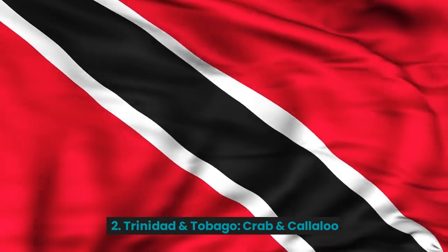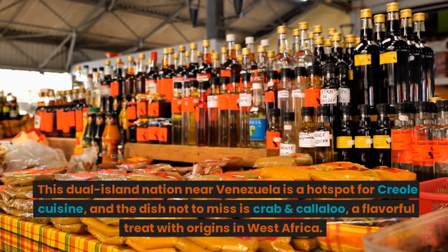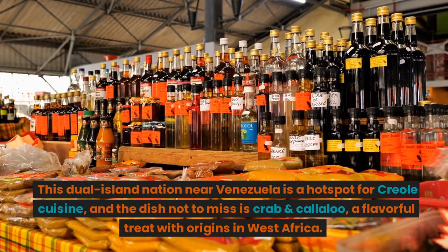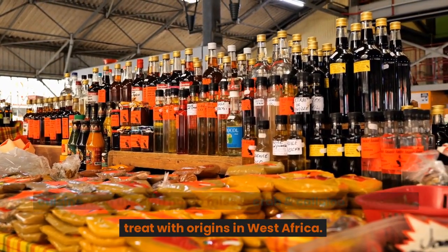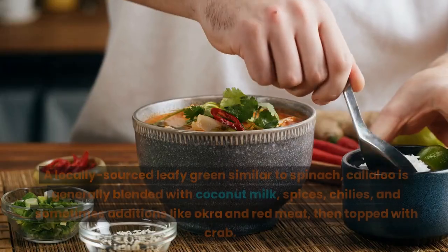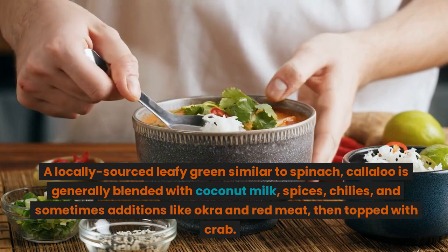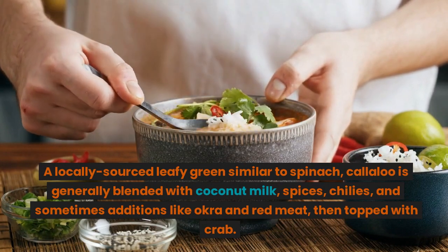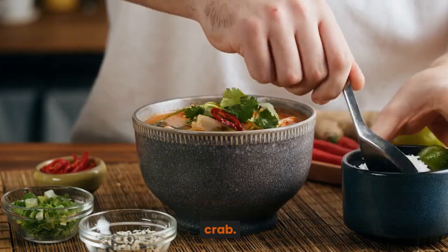2. Trinidad and Tobago: Crab and Callaloo. This dual island nation near Venezuela is a hotspot for Creole cuisine, and the dish not to miss is crab and callaloo, a flavorful treat with origins in West Africa. A locally sourced leafy green similar to spinach, callaloo is generally blended with coconut milk, spices, chilies, and sometimes additions like okra and red meat, then topped with crab.